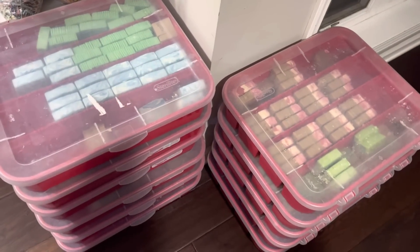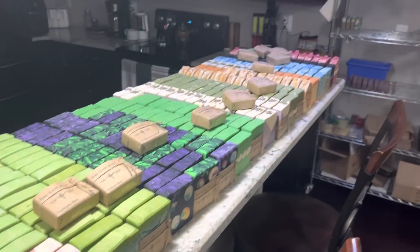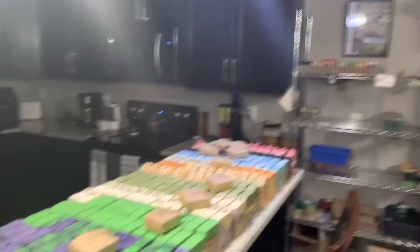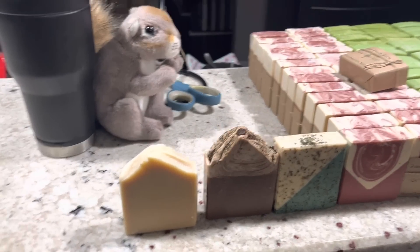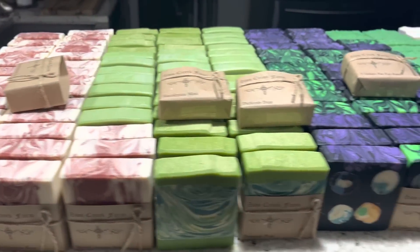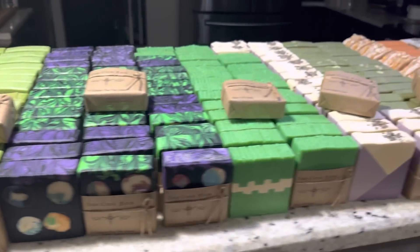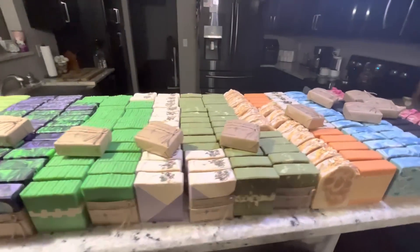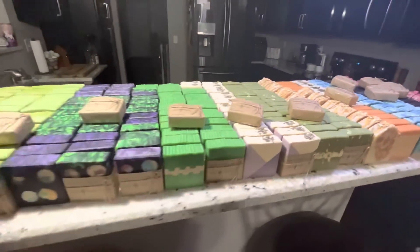What is up guys, welcome back. You're staring at boxes and boxes of soap — got a whole bunch more over here, some more over there. You guys know what time it is: it's night before Etsy restock. The restock is tomorrow, January 1st, 2023, at noon — that's noon Eastern Standard Time, New York time zone, noon in Ohio.